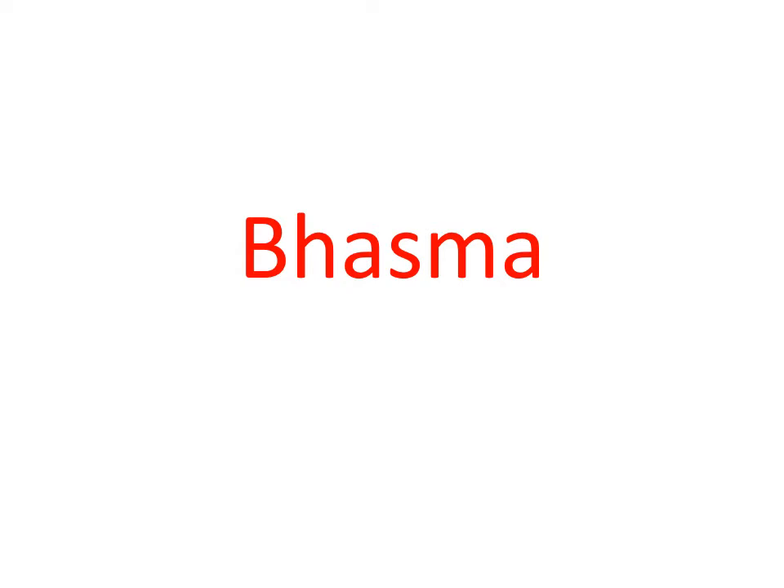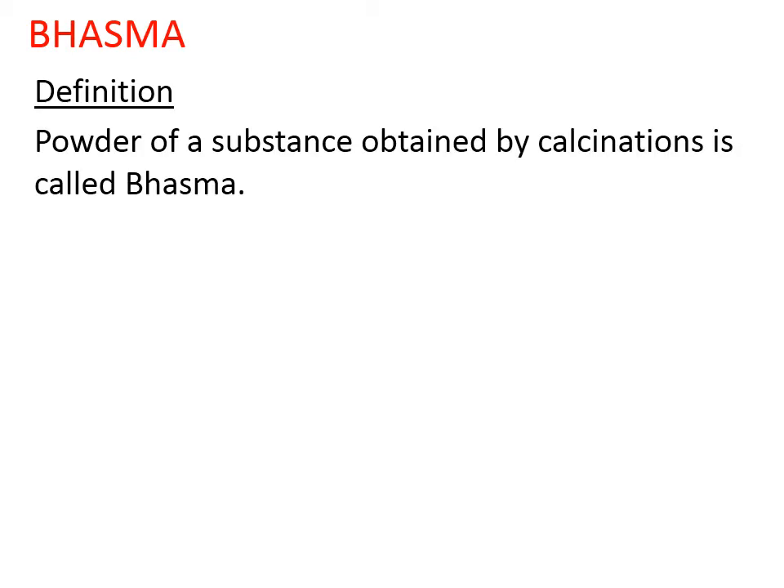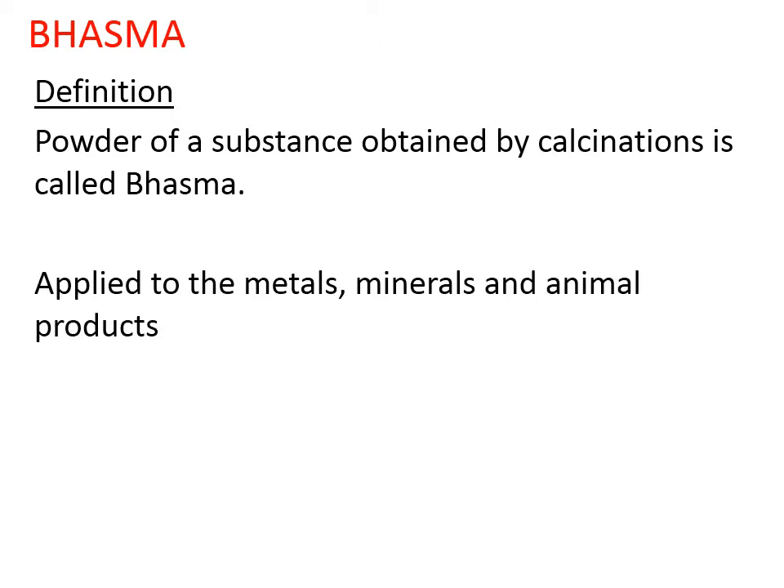Bhasma are widely used formulations and they are also popular commercially. Bhasma are calcinated substances — very fine powders obtained after calcination of the raw material. Calcination is incineration or burning to ash at very high temperature. Usually metals, non-metals and animal products are used as raw material and these are incinerated in closed crucibles to retain their potency. Metals lose their metallic properties such as conductivity and luster and get converted to metal oxides, thereby attaining non-metallic properties.